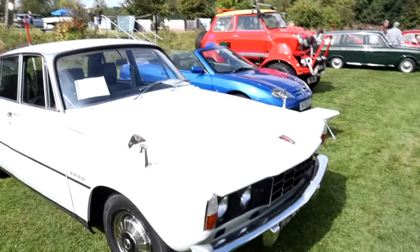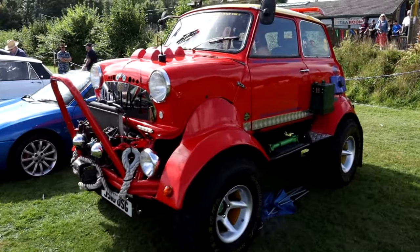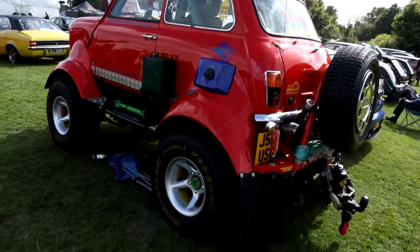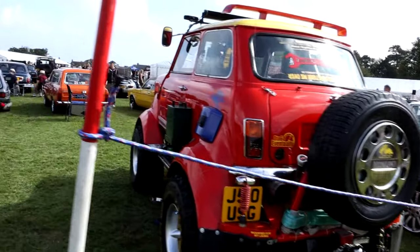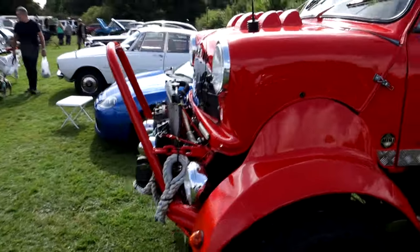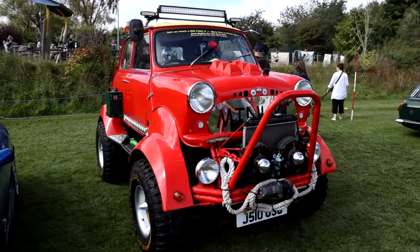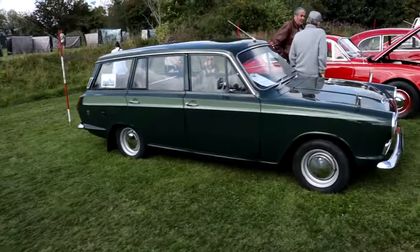Rover P6 — who doesn't love a Rover P6 — and then an MG. Now we come across this gorgeous Mini on a 4x4 frame. It's actually a Mini shell on a Suzuki 4x4 chassis, known as the Minuki. I first saw this car many many years ago and it was blue. It is truly one of those go-anywhere cars.